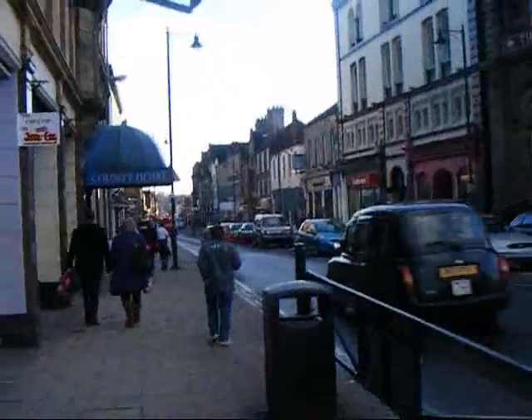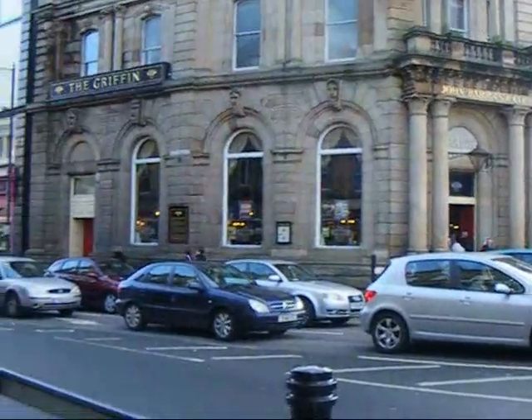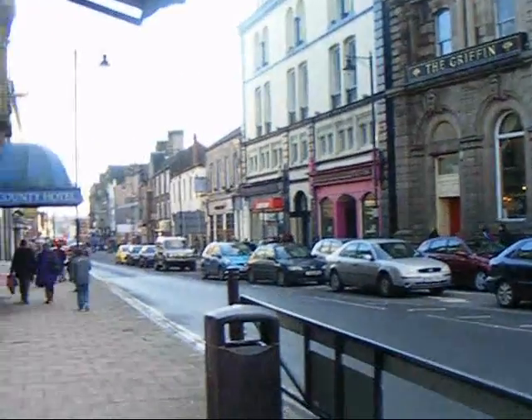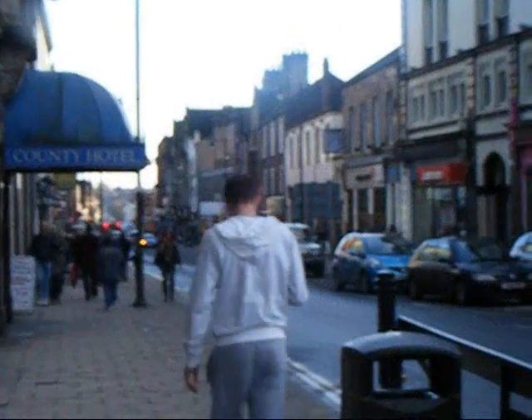Another vintage store worth mentioning is Goodbye Norma Jean. It doesn't have its own shop front and consists of little more than a table and a clothes rack, but there are some good bargains to be had. You can find it inside the Emporium on Bochergate.